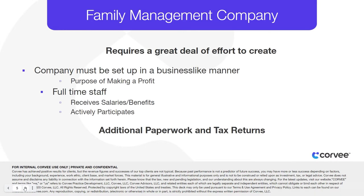The family office management company strategy requires a great deal of work. The company must be set up in a continuous and business-like manner with the purpose of making a profit, and not just as a way to funnel expenses from the taxpayer's company. You should have a full-time staff that receives salaries and benefits who actively participate in the business. But if done correctly, there are other tax planning strategies that can be worked into the management company. Additional paperwork and tax returns will be required to form this new business entity, and an attorney may need to be partnered with.